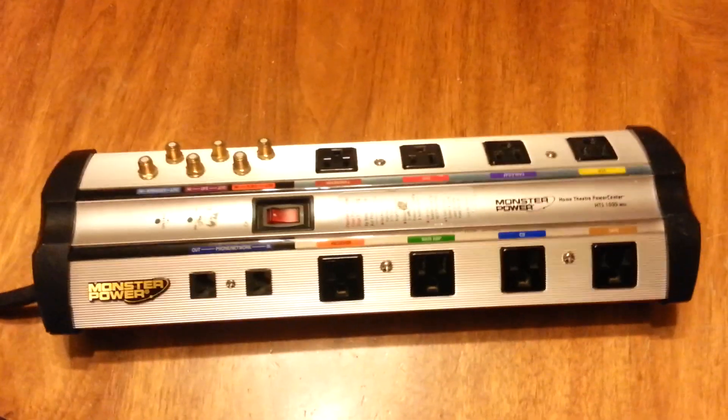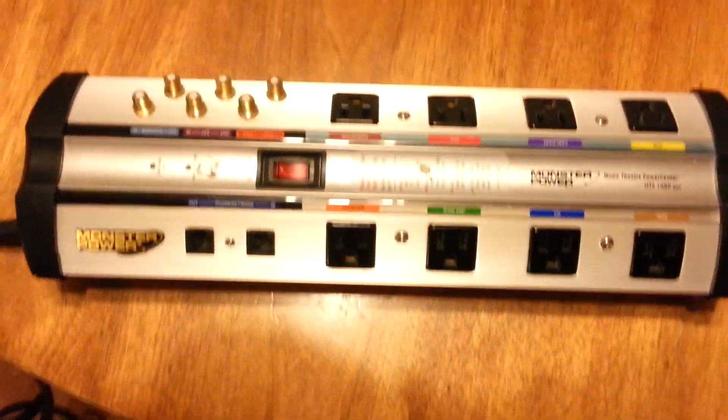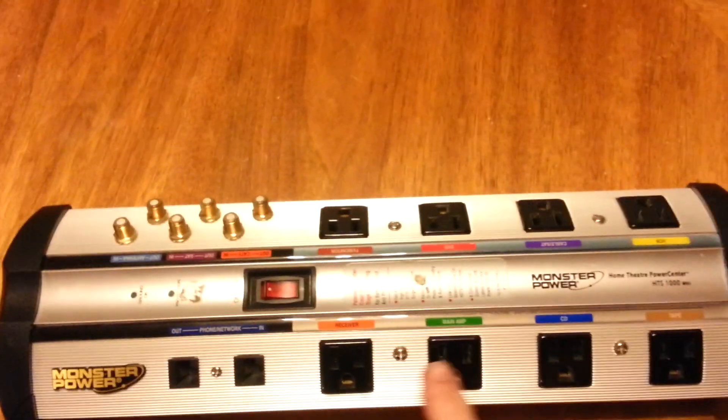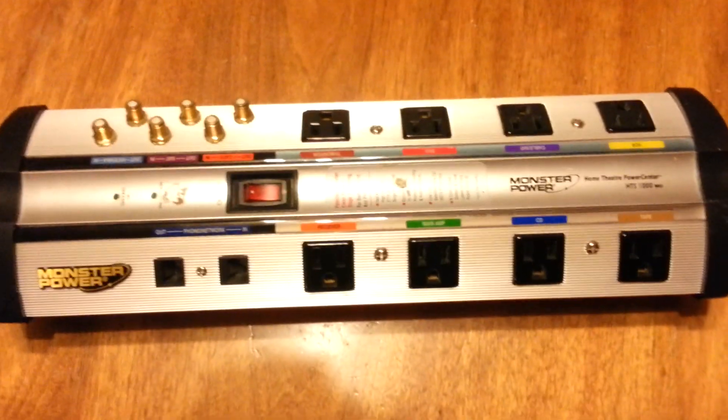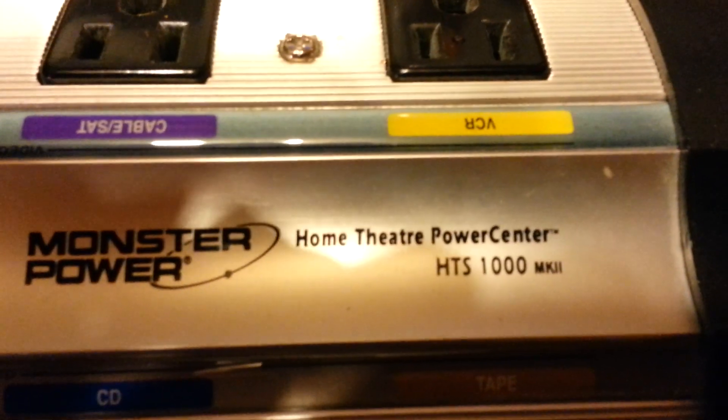Hey YouTubers, it's Chris again. I just wanted to put a video out there on this Monster Cable product. It is an 8-outlet power strip surge protector, their model HTS-1000 Home Theater Power Center.